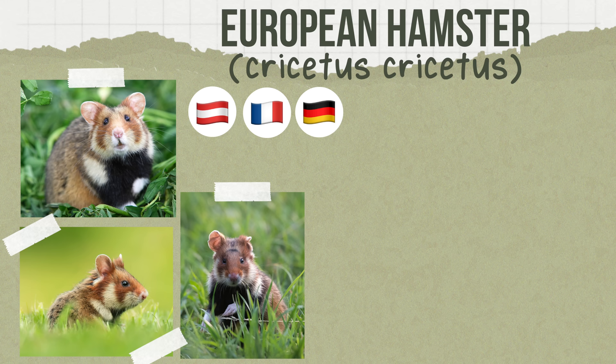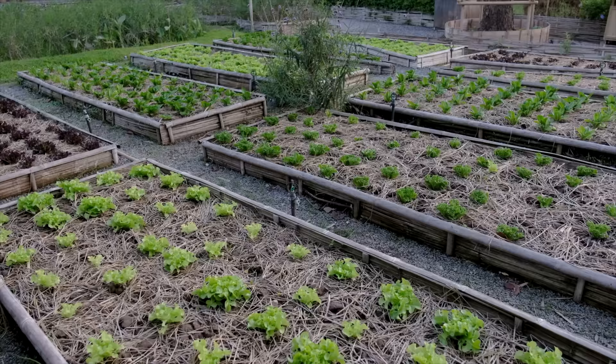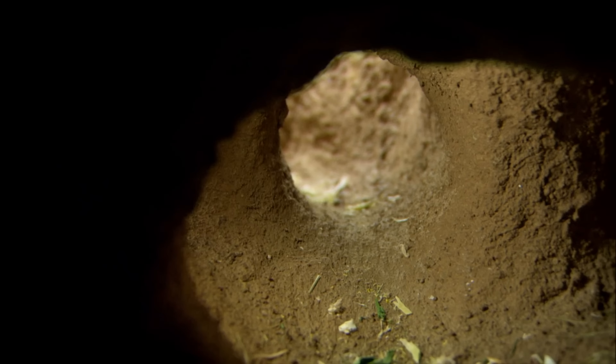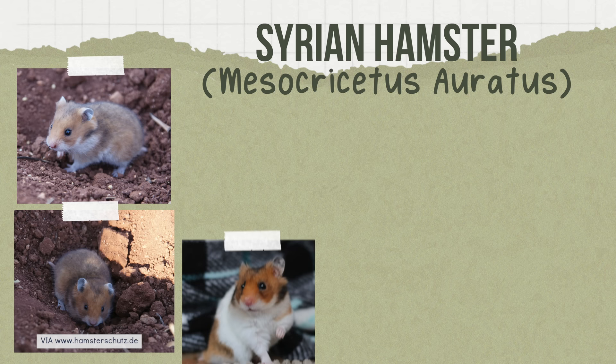Moving on to the European hamster — this is one of the largest hamster species and one you're likely familiar with. They're found across a wide range including Austria, France, Germany, Belgium, Russia, Switzerland, Ukraine, and many other places. They usually live in crops but have spread to habitats like meadows, gardens, and orchards. Weighing 220 to 460 grams and 8 to 13 inches in length, they prefer to live in deep heavy soil. Unfortunately, this species is critically endangered.